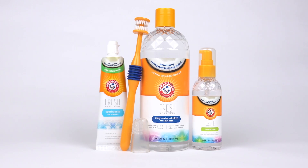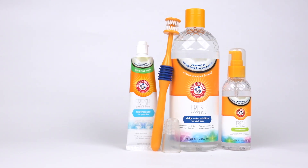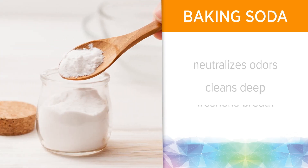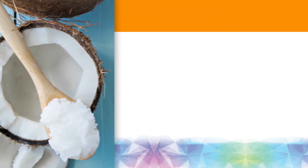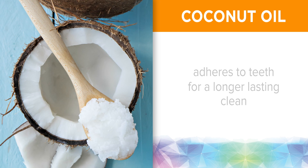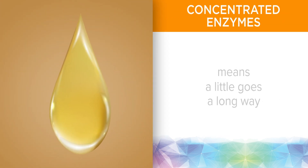Dog dental care products offer a fresh take on cleaning your dog's teeth. Baking soda neutralizes odors, cleans deep, and freshens breath. Coconut oil adheres to teeth for a longer-lasting clean, and concentrated enzymes means a little goes a long way.